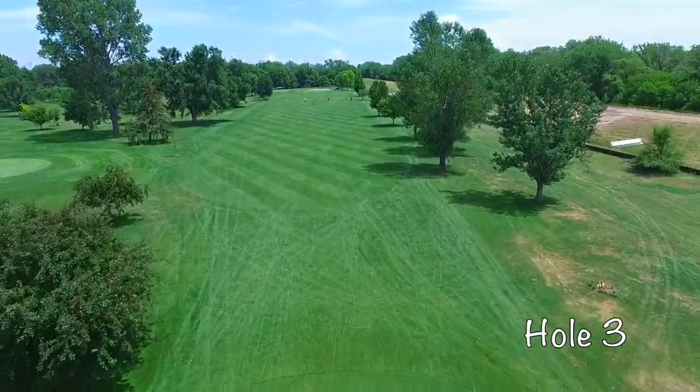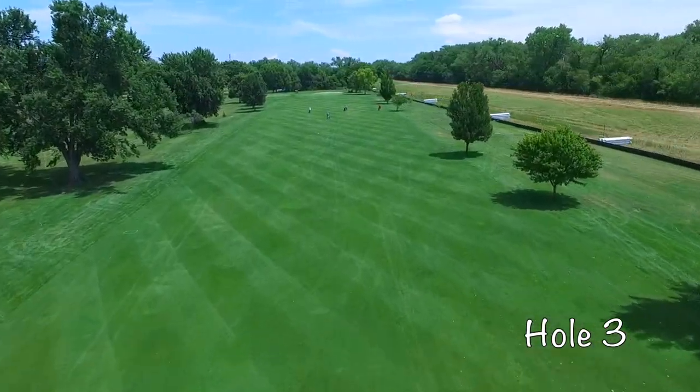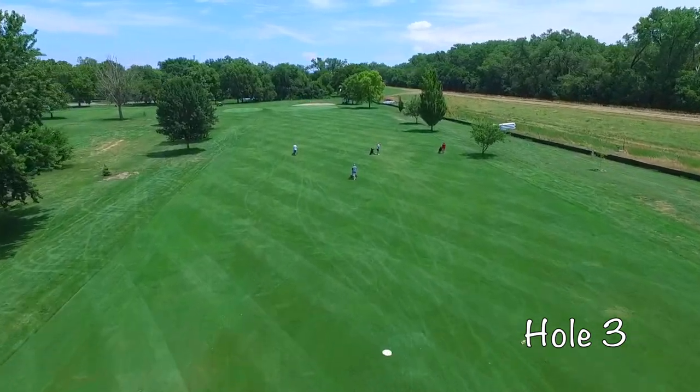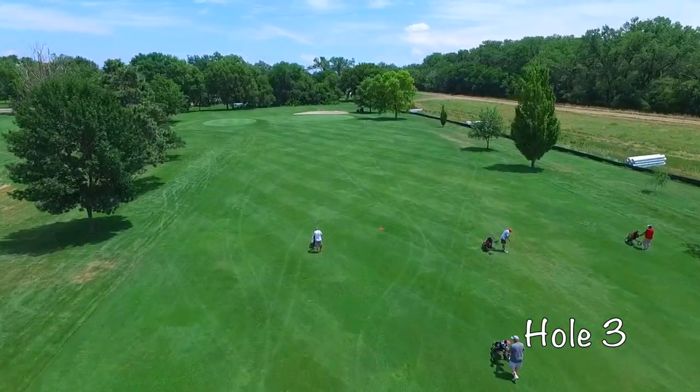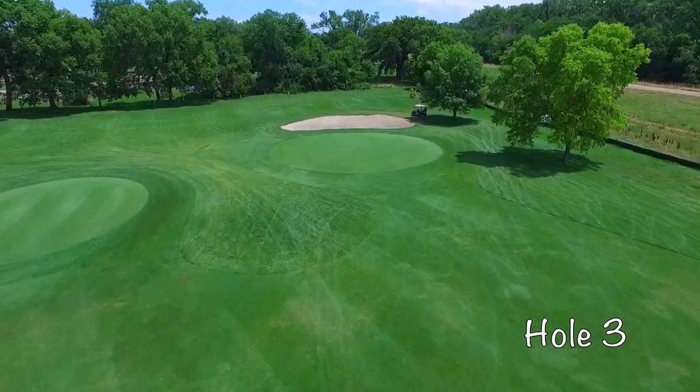Hole number three at Vanburg is a longish par 4 with ample driving area. The second shot will play into a small flat green. Watch out for balls over the green, as it is protected with a greenside bunker. Two great shots will give you a good opportunity for birdie.